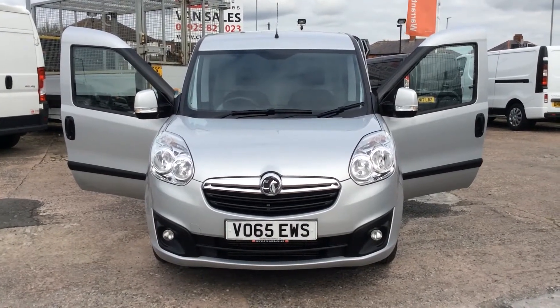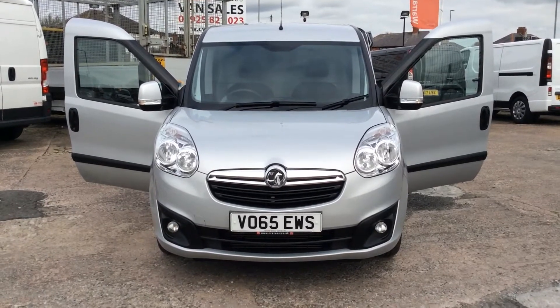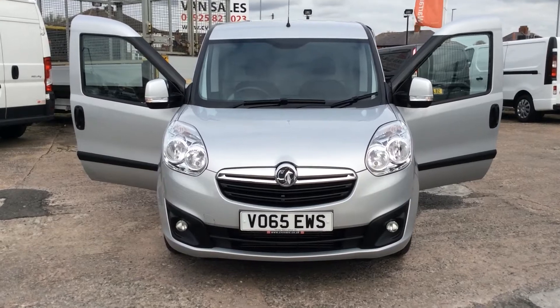Good afternoon, my name is Darren from Cheshire Vehicle Supplies. This afternoon I have to show you a Vauxhall Combo Sportif in factory silver.